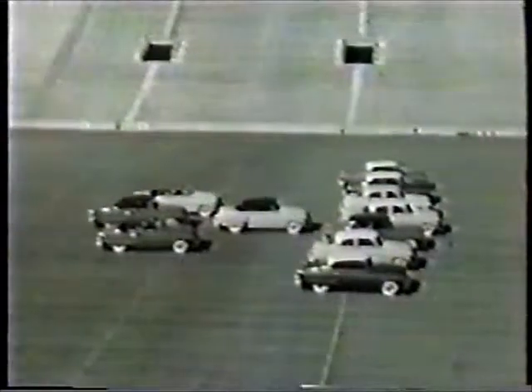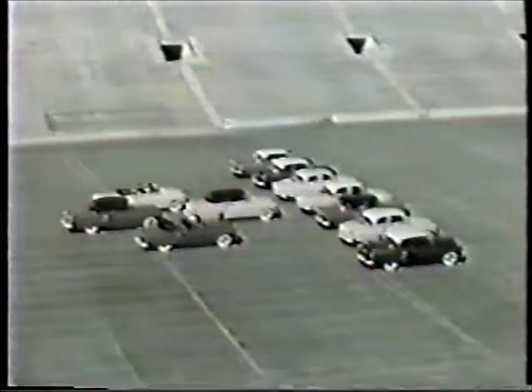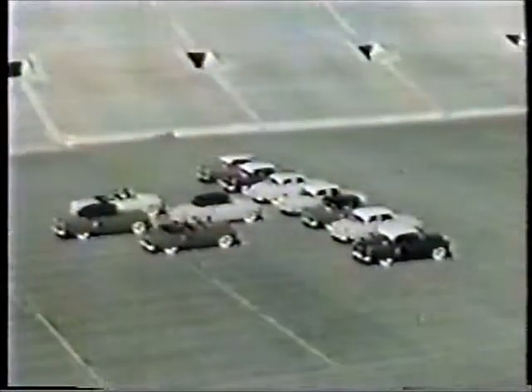There they are — the complete lineup of rocket engine cars. Each one a fine illustration of engineering progress and styling leadership, by Oldsmobile and General Motors.